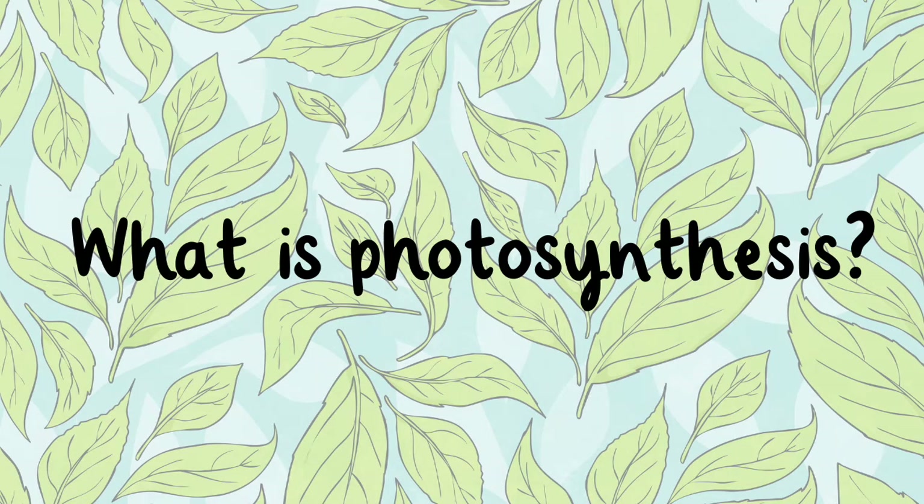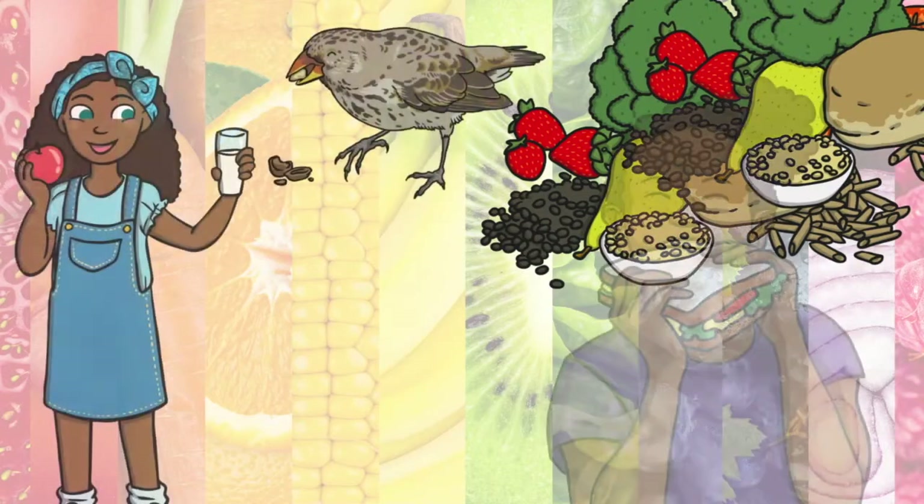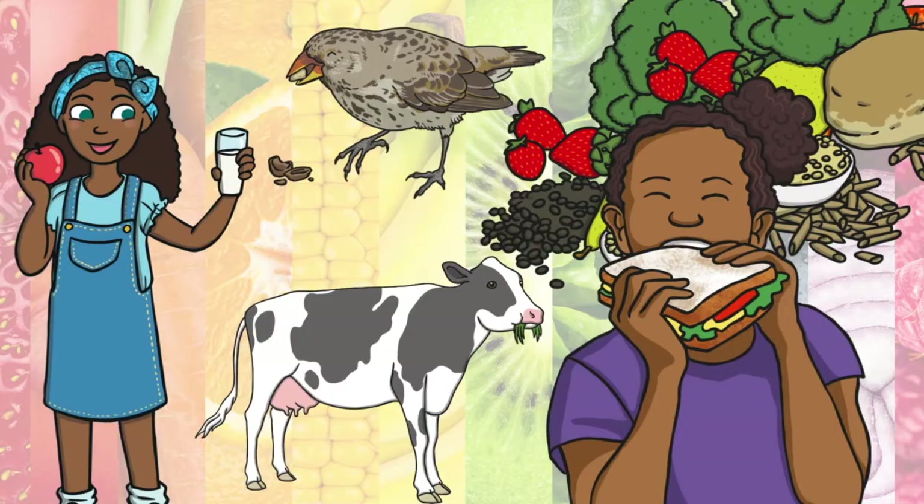What is photosynthesis? Food provides a source of energy for living things, enabling them to grow and survive.